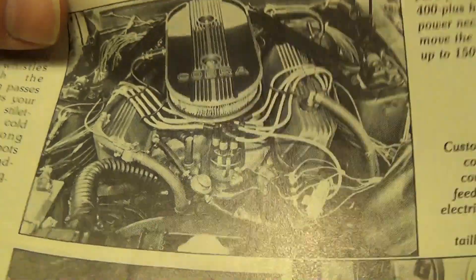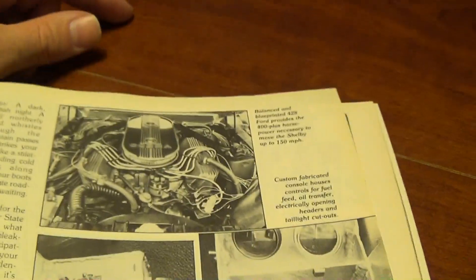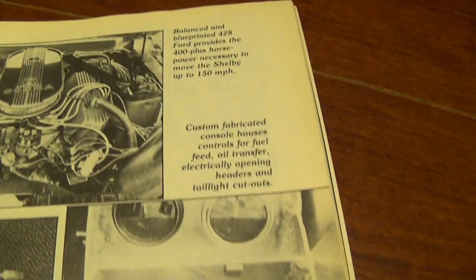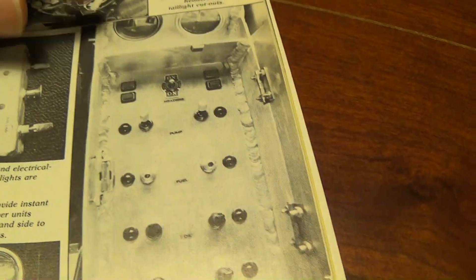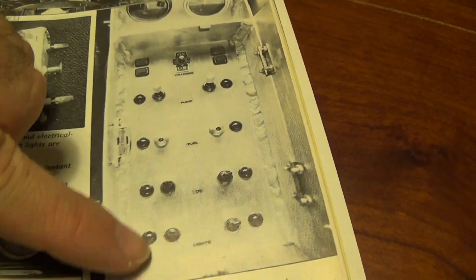It produces in excess of 400 horsepower and it can get up to 150 miles an hour, which is definitely moving along at that time — prior to everybody having 1,000 horsepower cars and that kind of stuff. One of the coolest things about the car that really grabbed my attention when I was a kid is inside of this aluminum console that he built, he had this switch panel. It was really James Bond style stuff.